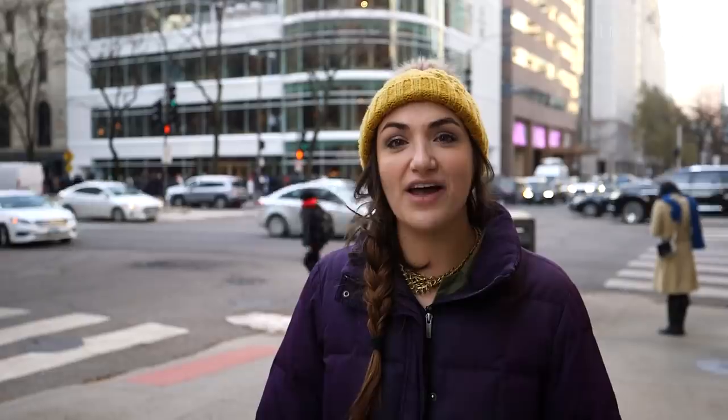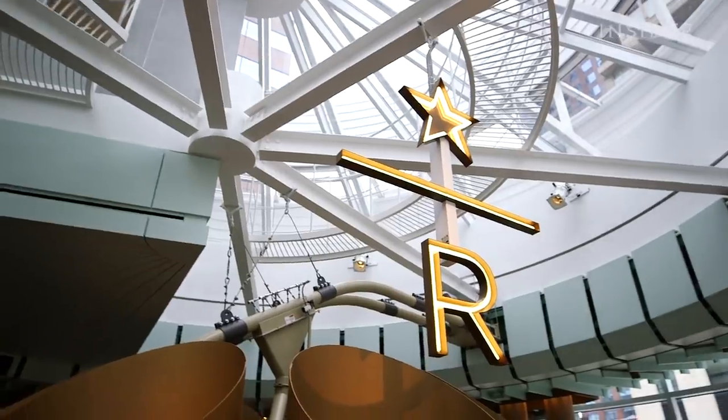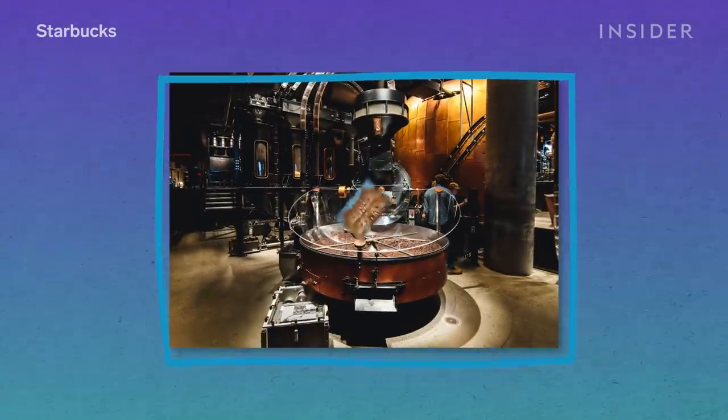The five-floor, 35,000 square foot location is the sixth Starbucks Reserve Roastery. Other locations include New York City, Milan, and Tokyo.